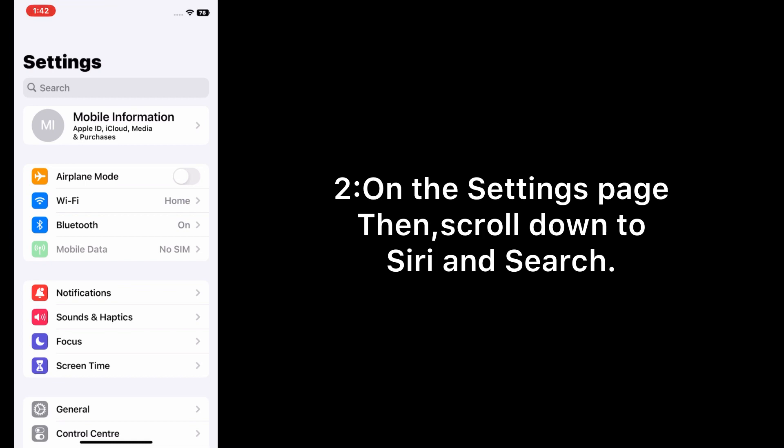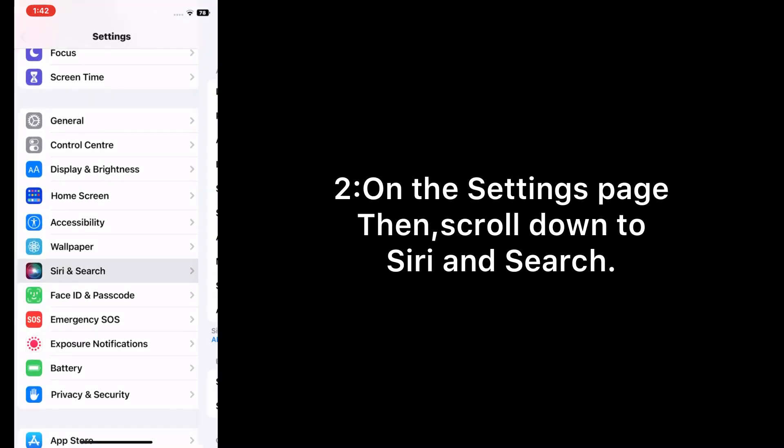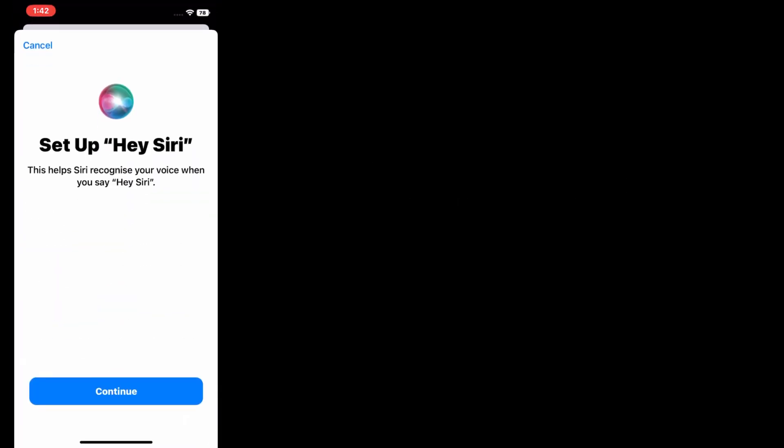On the Settings page, scroll down to Siri and Search. In the Siri settings, turn off Listen for Hey Siri, then turn it back on. Hey Siri is ready.